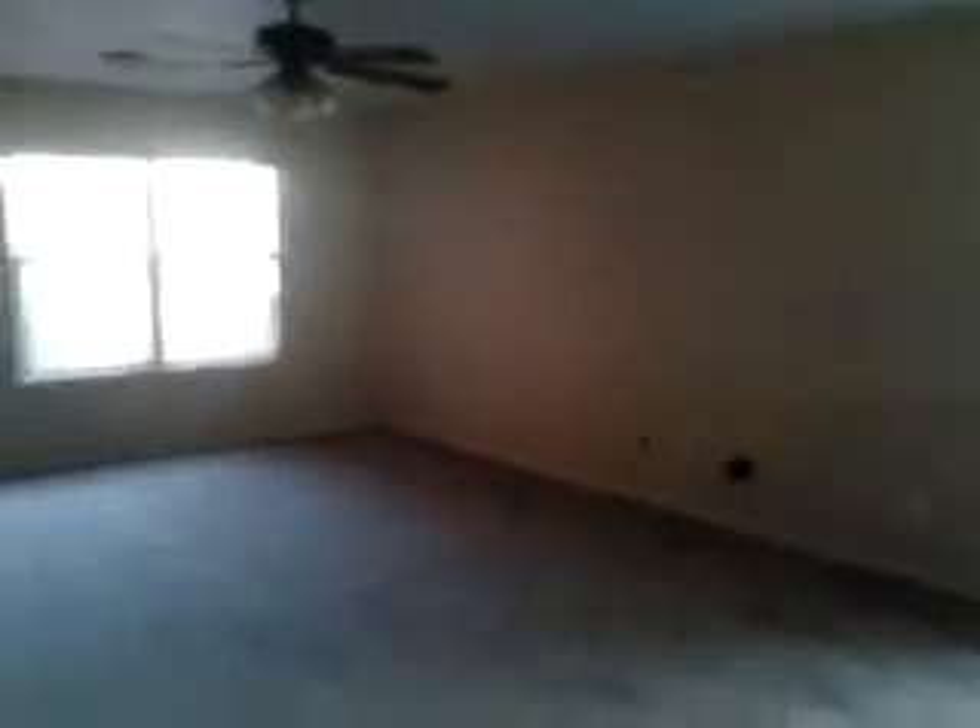This is the living room of the new house. This is the master bedroom. It has a walk-in closet, as you can see.